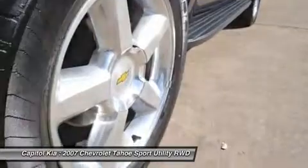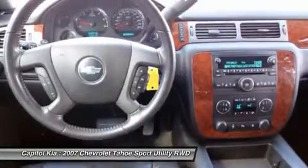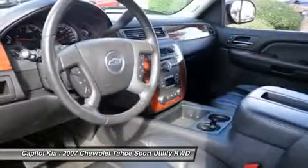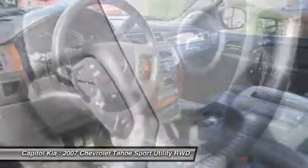Features include: 5-star safety for frontal driver and frontal passenger impact, smart steering wheel controls, keyless entry, tinted windows and security system.